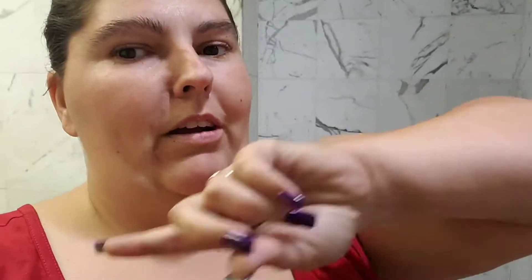Hey guys, welcome back to another video. If it's your first time here, make sure to hit the subscribe button below. As you can tell by the title, this is a glimpse of how we as truck drivers take a shower on the road. This is a legit question that a lot of people ask us, and I'm here to answer it. Sorry I'm out of breath — I walked all the way across the parking lot.